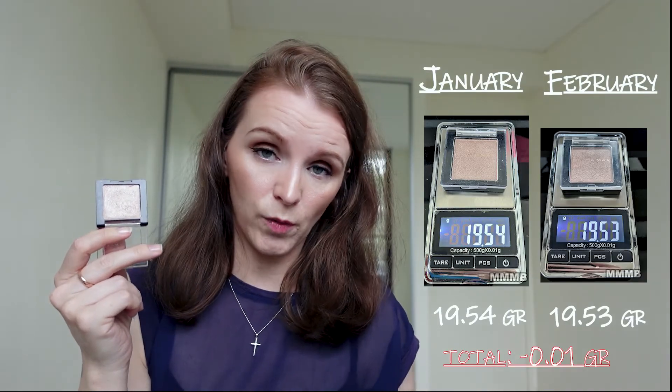Third last product in this category is my Mecca Maxima single eyeshadow in the color Y2K. I used it as an eyeshadow, mainly in the last couple of days because I was a bit lazy to get my eyeshadow palette out of the bathroom — I do my makeup mainly in this room now. If I use my eyeshadow palette I won't be using this one, so it's a cycle of life. This one dropped from 19.54 to 19.53 — a loss of 0.01 grams.